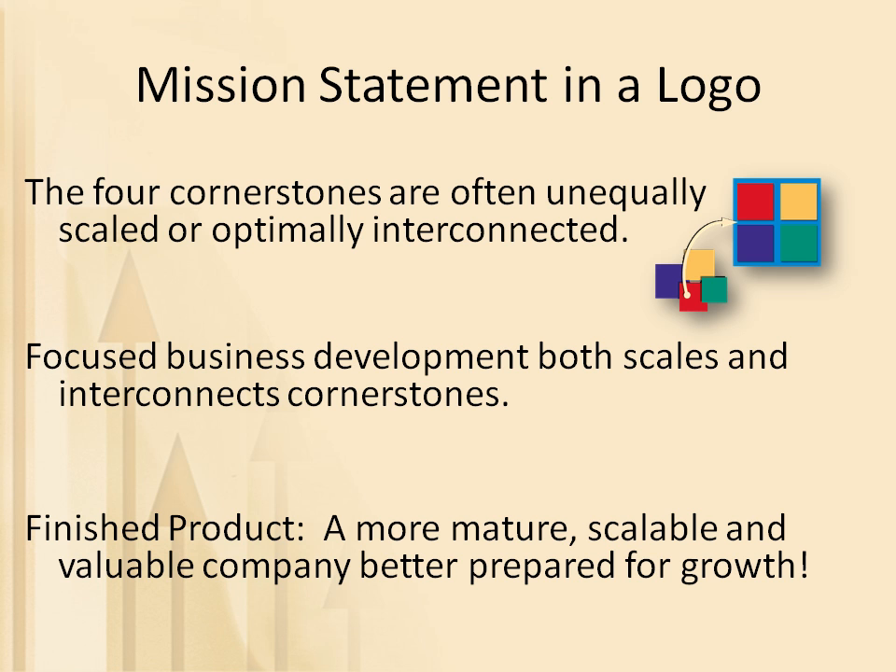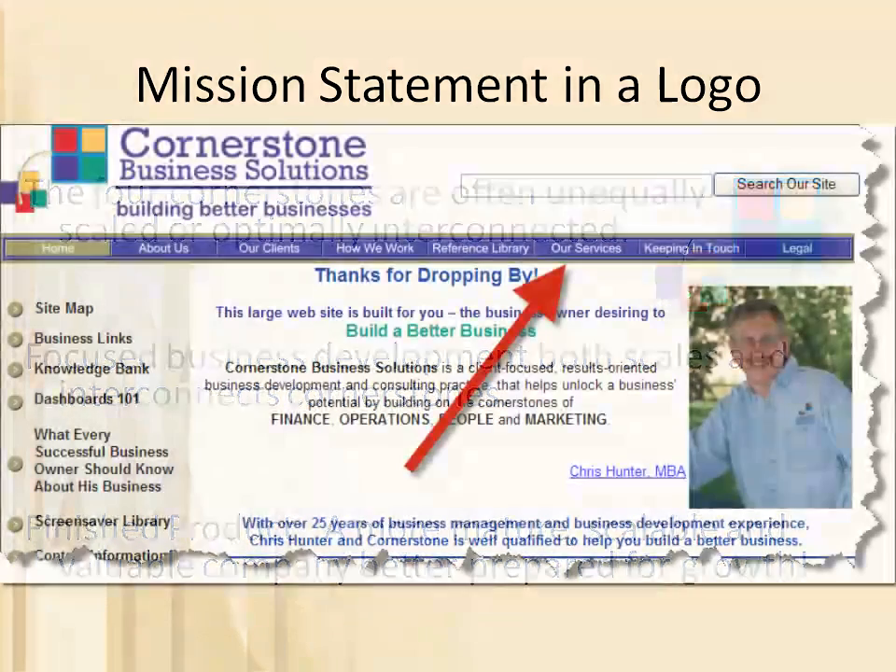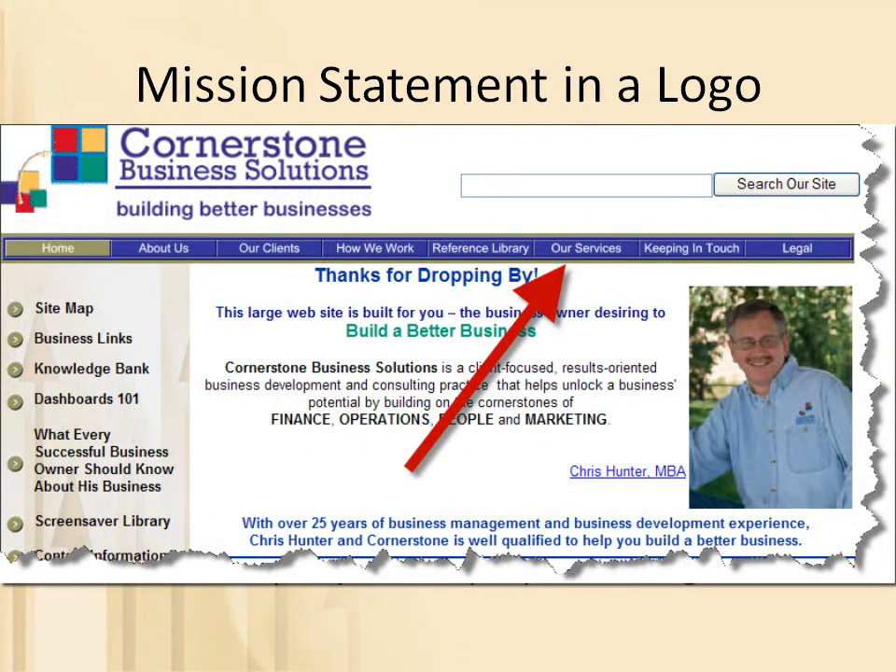To learn more about some of our specific services by Cornerstone area, be sure to check out the short videos on each area found on this disk or under the Our Services tab on the Cornerstone website.